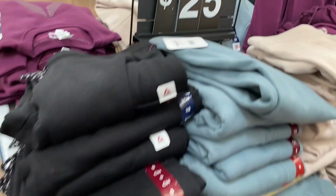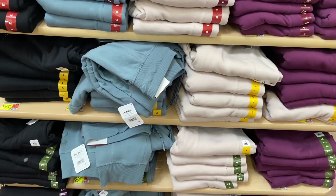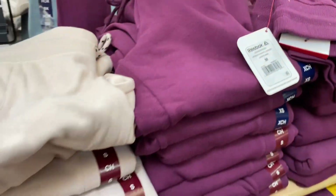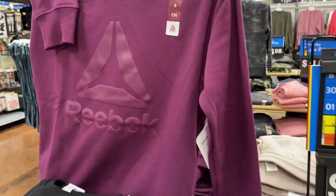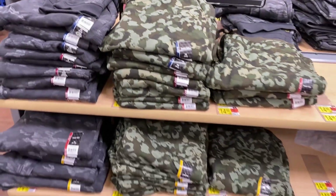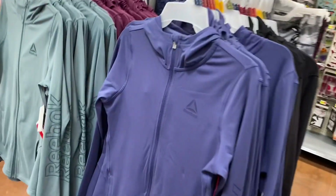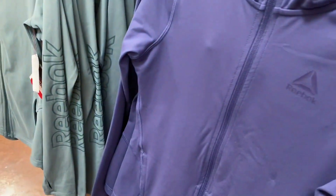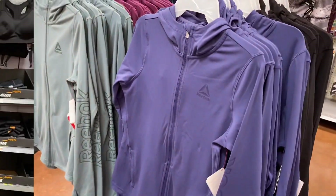There are new Reebok pants here for $25 — I like all four colors. The matching tops are also $25 with just the logo. There are also athletic bottoms for $14.98, including a camo option. The Reebok zip hoodies have a hood, logo on the side, and pockets — available in black, blue, and green for $36.